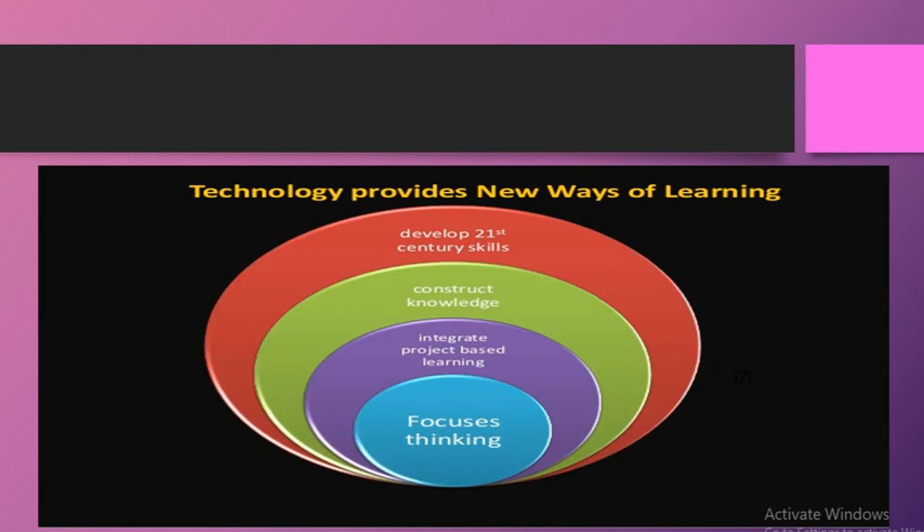Technology provides new ways of learning. Pehli baat: technology focuses thinking. Jitni zyada scattered thinking hoti hai bachon ki, us problem ko resolve karne ke liye technology use ki ja sakti hai. Jitni zyada technology class mein use hogi, utna zyada beneficial hoga.